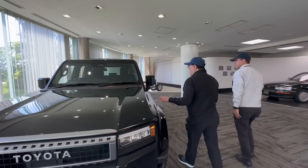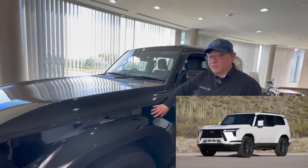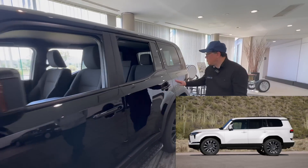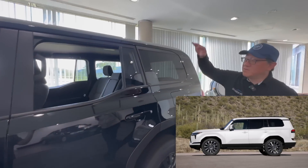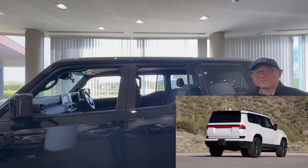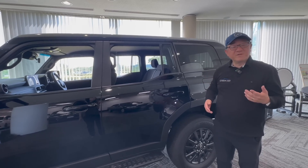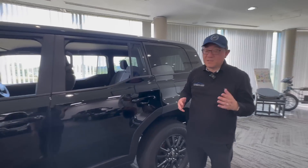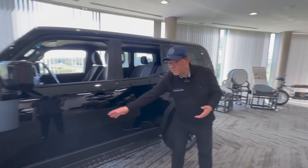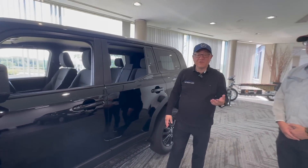For example, between the GX and Land Cruiser 250, the hood is different and the front fender is a little different, but the front doors, rear doors, rear fenders, and the roof are identical between the Land Cruiser and Lexus GX. So most parts are actually similar, not different. The interior is quite different, but the platform underneath is the same, and the frames are identical between the Land Cruiser 250 series and the GX.